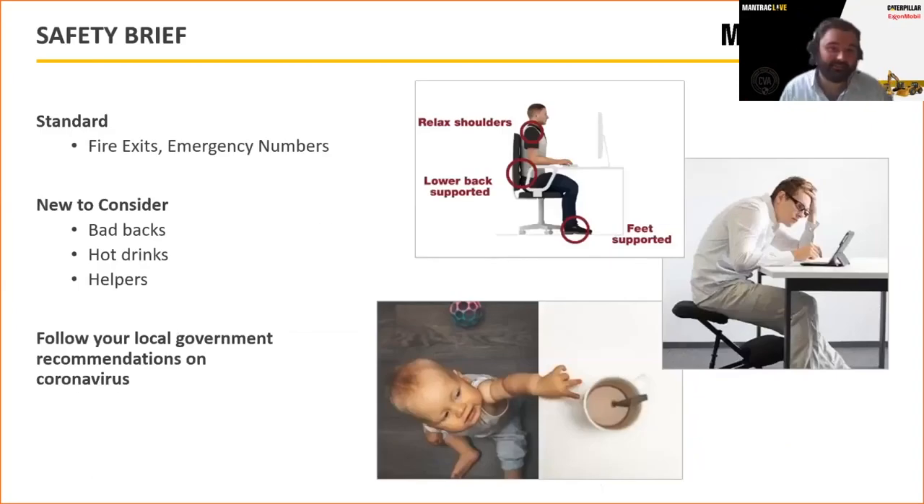A note on safety. In the new normal, you may be working from home or in an office. We are streaming live across four different territories or continents. If you are in the office, take some time with your team to discuss fire exits, emergency numbers, and safety procedures. If working from home, ensure your posture is correct, you have appropriate seating-to-height ratio for your laptop, and keep small children away from electrical cables or hot surfaces.